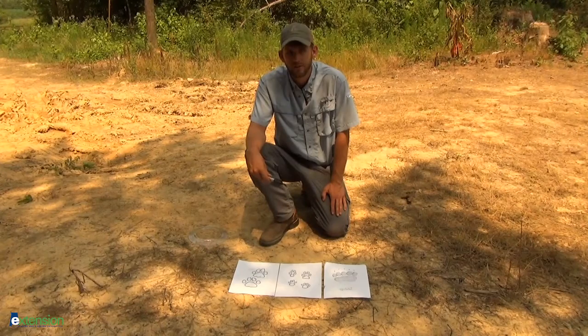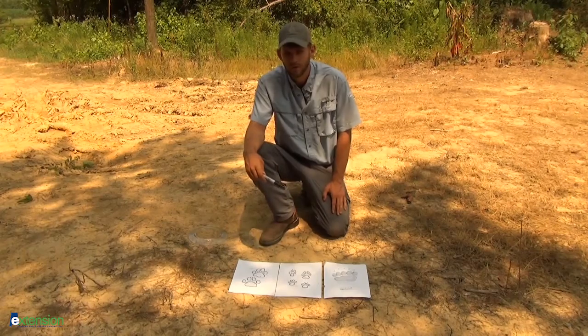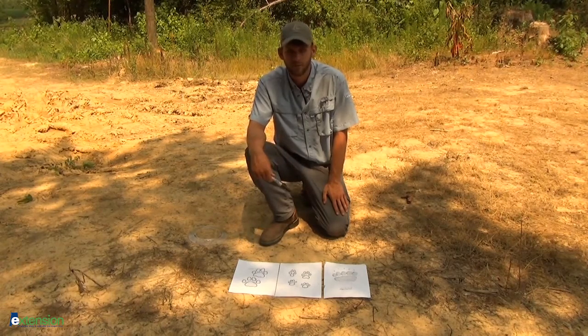Another piece of evidence to look out for is tracks. Look for mountain lion or cougar tracks in either very wet or very dry areas, along muddy creek banks or ponds, or along dry or sandy roads. This is a really good spot here — we've got several intersections, we're near some water behind us, and we're next to a couple of ag fields as well.